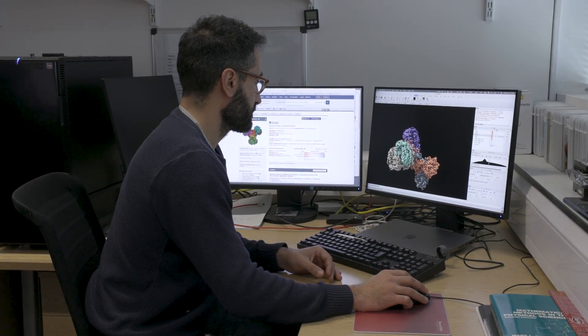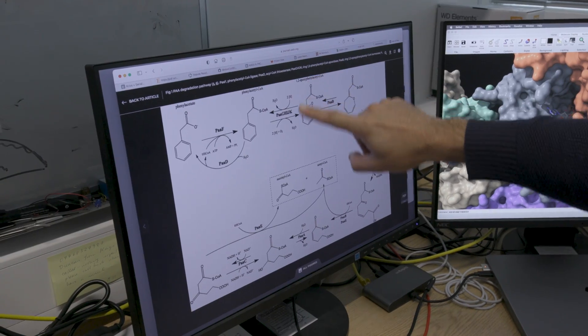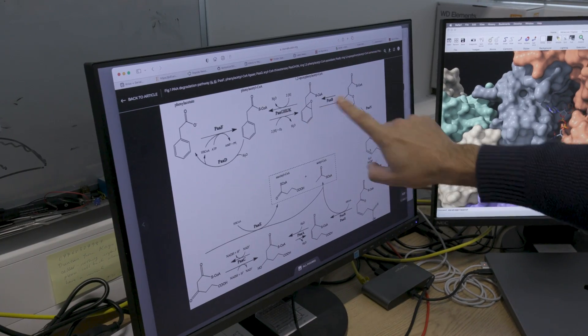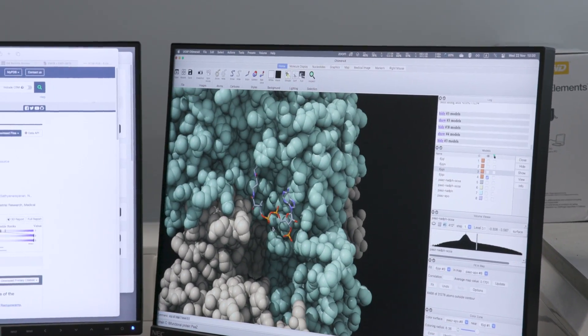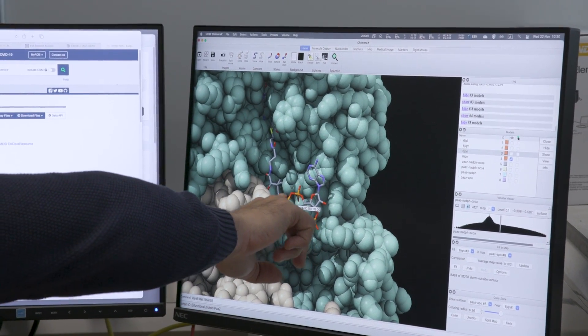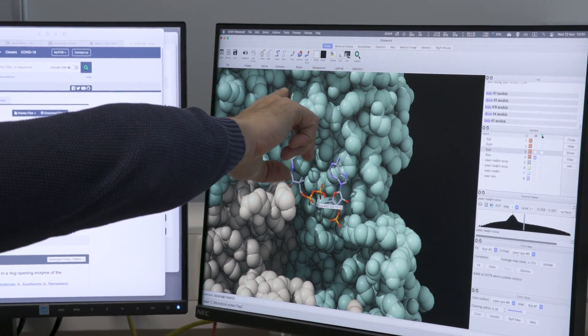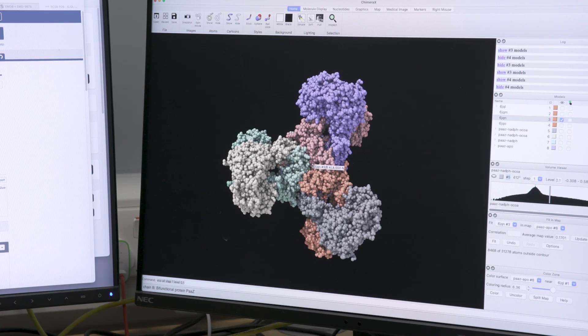Since I've been at the LMB I've been involved in quite a few research projects. The one I've enjoyed the most has been the work on an enzyme called PAS. It's an enzyme involved in the phenylacetic acid degradation pathway in E. coli. It's a very cool enzyme because it has a double function and a very interesting architecture — it's a trimer that looks like a flower with three petals. So it's pretty cool.